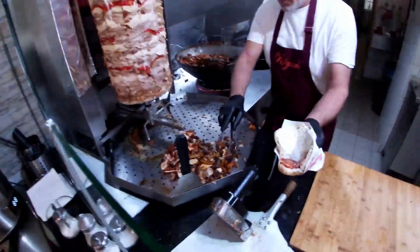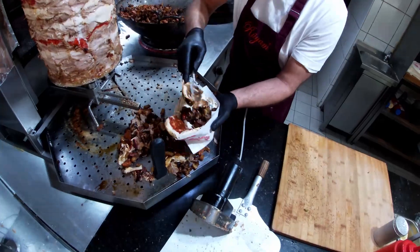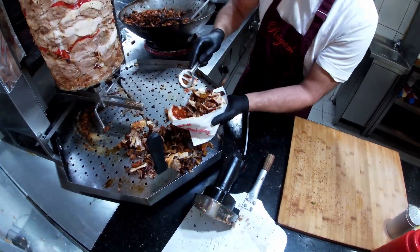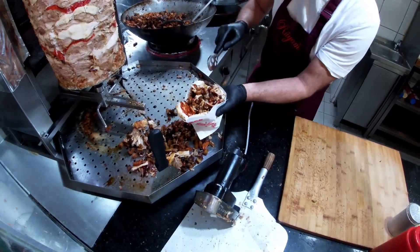Oh, very delicious. The meat — oh, that is wonderful. It is. It's so succulent. Do you see it? It's amazing.